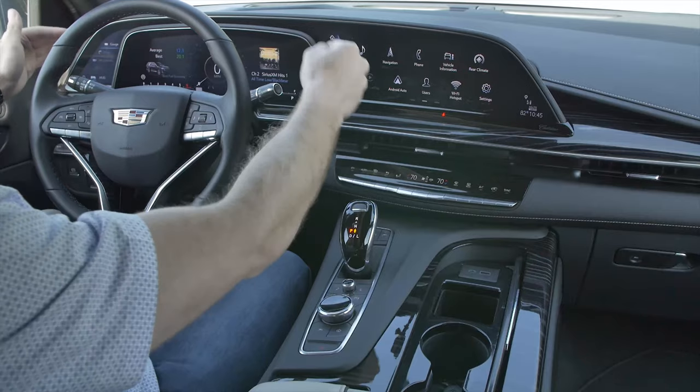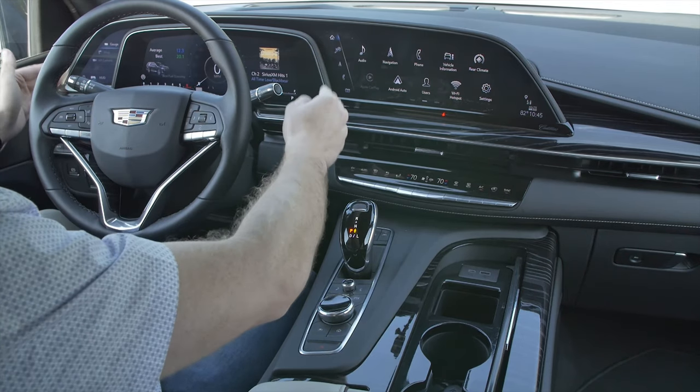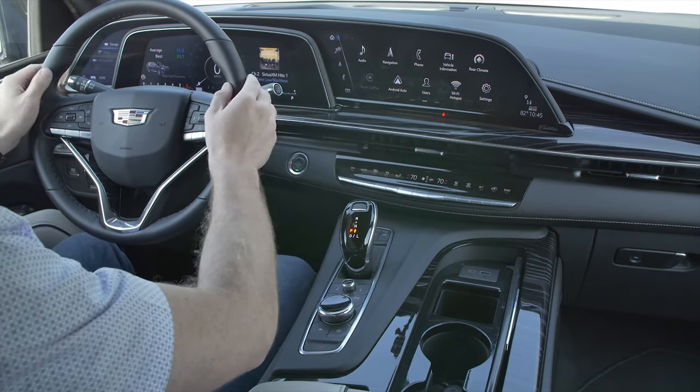Let's hop on the inside, and this is where you're going to see the biggest differentiation between this model and the lower Chevrolet Tahoe and GMC Yukon, because the name of the game with the Escalade is screens — screens galore. We've got three total screens up here on the dashboard, totaling about 38 inches of dash real estate. It's absolutely massive. The main screen you're going to be focused on is the infotainment system here.